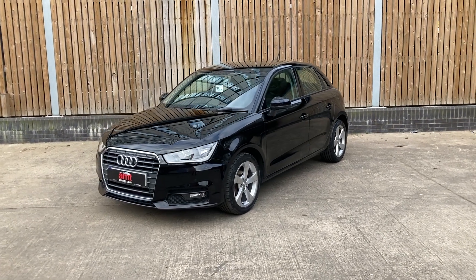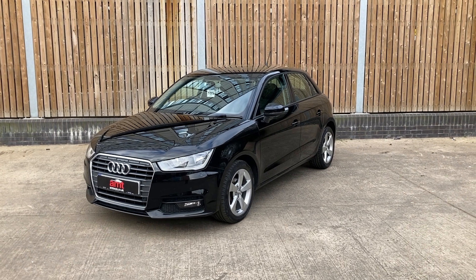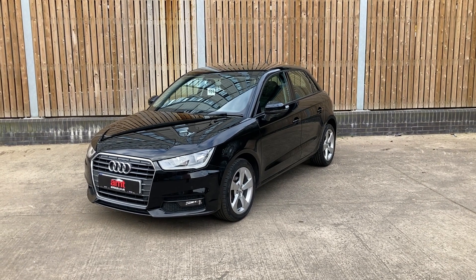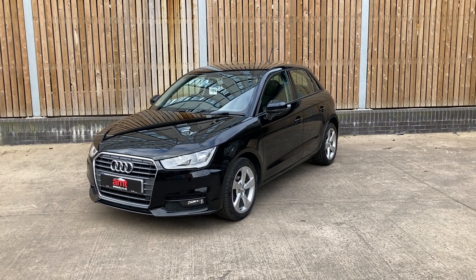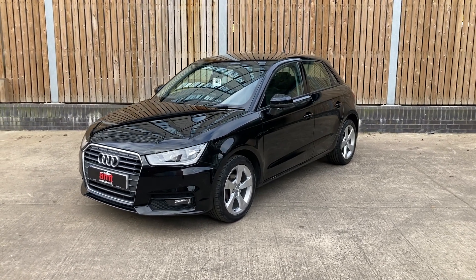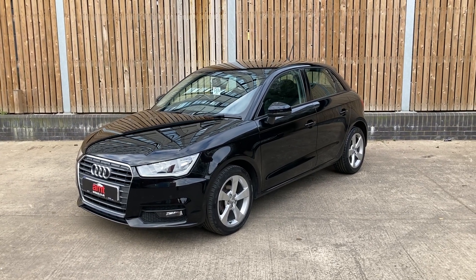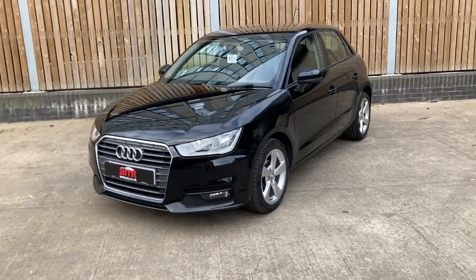We have a small vehicle here — very compact — but it has an incredible list of specification, and I'd like to take you through some of those items. On the exterior, we have front and rear sensors which are audible and visual. We also have electric folding wing mirrors, which is very rare on small vehicles such as this.